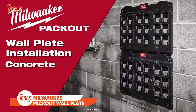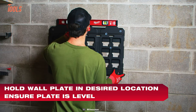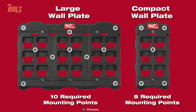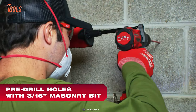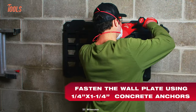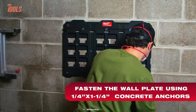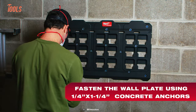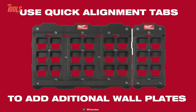The Milwaukee Packout Wall Plate is designed for seamless installation. Its quick alignment tabs simplify setting up rows and columns of multiple plates. Crafted with metal-reinforced mounting points and impact-resistant polymers, this wall plate guarantees steadfast mounting in diverse environments, be it the shop, transit, or the job site. The large wall plate boasts an impressive 150-pound weight capacity in the shop and 75 pounds in vehicles, while the compact wall plate accommodates 50 pounds and 25 pounds respectively.